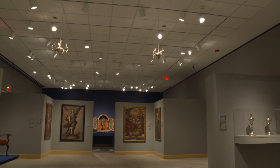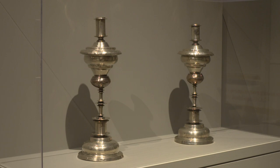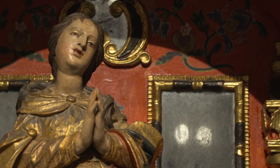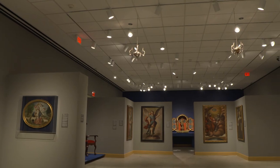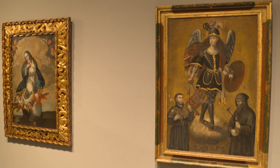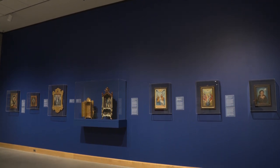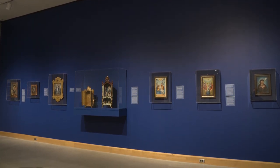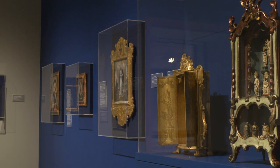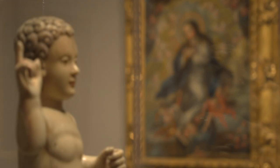Its newest exhibit, Power and Piety, features paintings, sculptures, silver pieces, furniture, and decorative devotional objects made in the Spanish and Portuguese colonies of the Americas from the late 17th century to the early 19th century. Elaine Milakis, the Vice President of Curatorial Affairs at the Allentown Art Museum, joins us to walk us through the exhibit and highlight some of the key pieces in the collection.